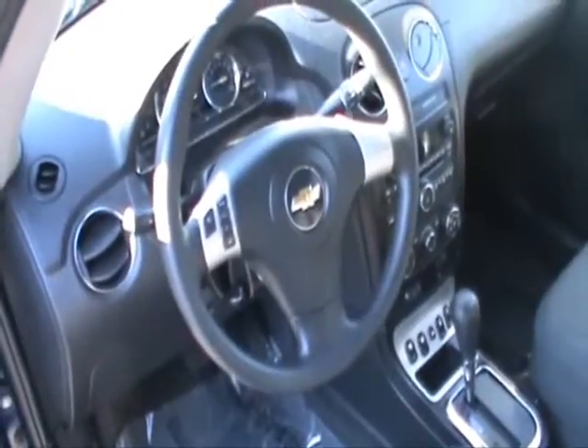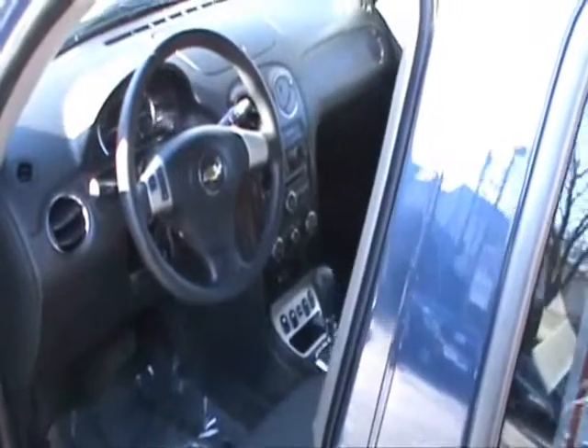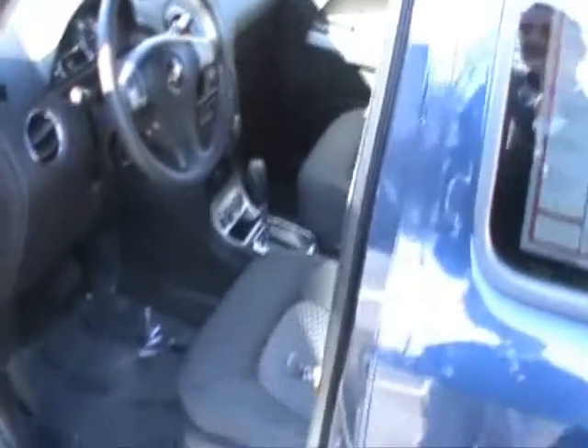It's got the driver information center, which gives you tire pressures and fuel economy. It's got the AM FM with the CD and the XM satellite radio. Power driver seat.